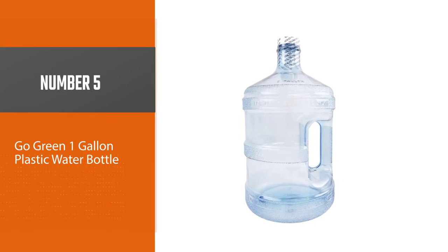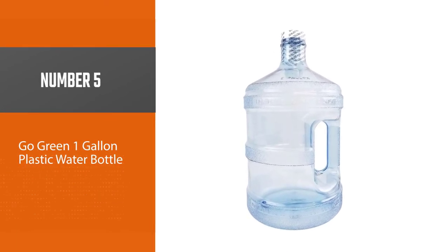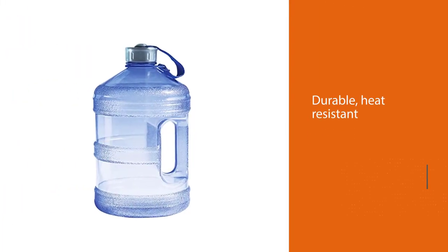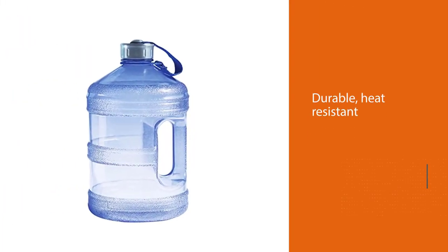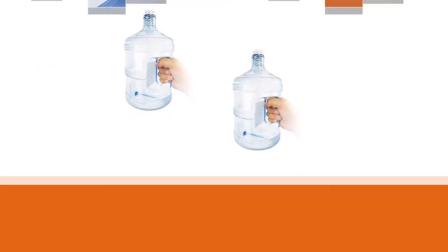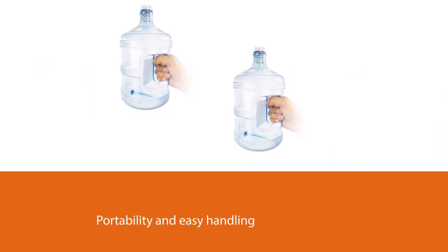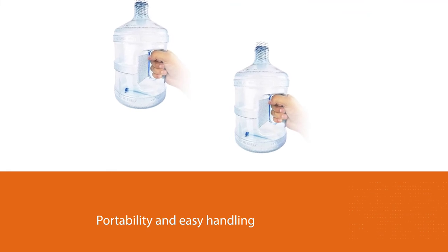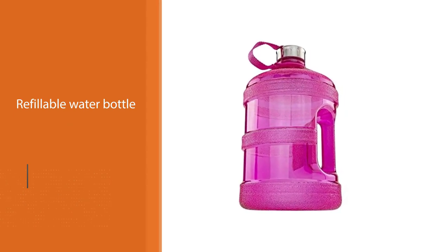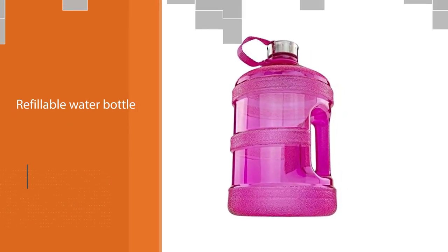Number 5: Go Green One Gallon Plastic Water Bottle. With durable heat-resistant food-grade resin molded to increase portability and easy handling, this refillable water bottle will be the perfect companion for any journey. Enjoy drinks on the go or at home with minimal fuss. Perfect for adventurers, this one gallon plastic water bottle suits any trip where weight and size are not an issue.